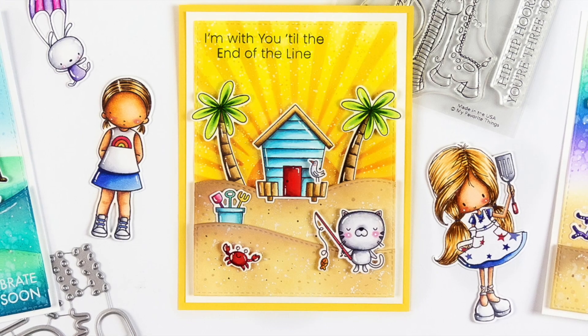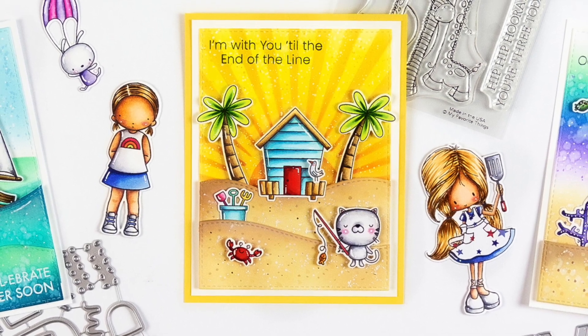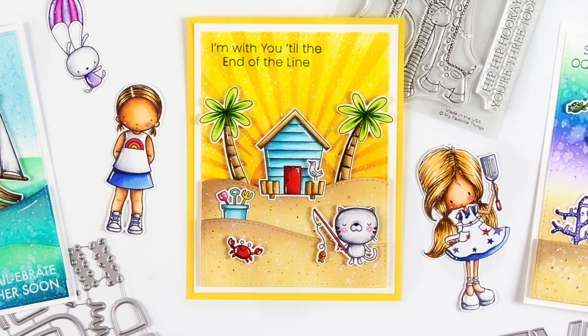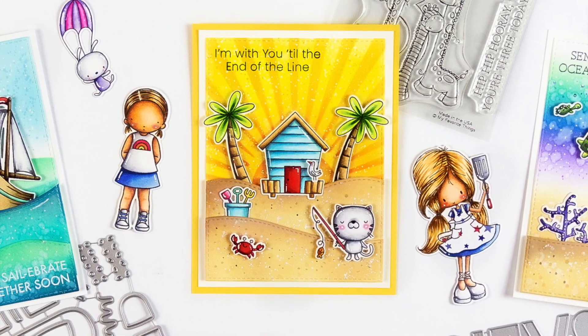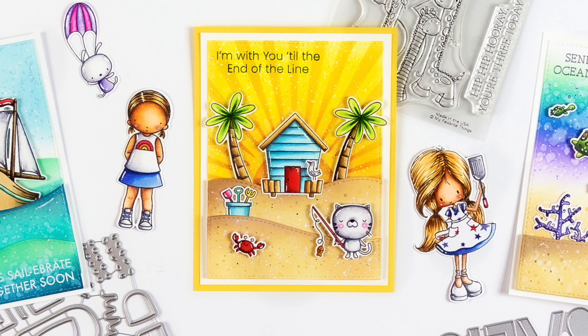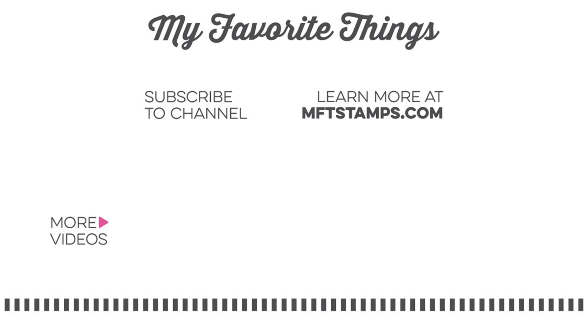Thank you for joining me for this quick look at all of the new products releasing on June 7th at 10 a.m. Eastern at My Favorite Things. We hope you enjoy all of the new products and can't wait to see what you create. Please tag your projects with MFT stamps so we can see what you're creating on social media. As always, I appreciate you being here for another video and I hope to see you again soon. Thanks for watching.